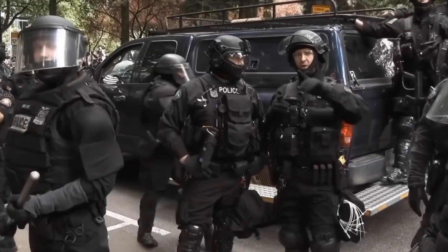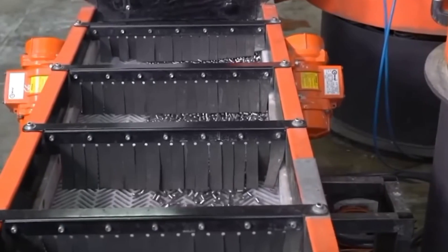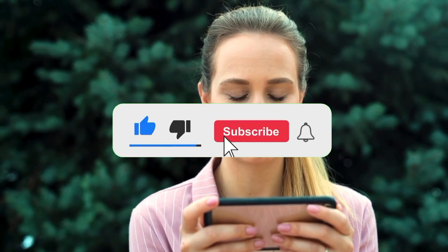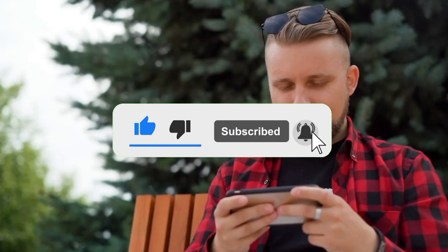If you are interested in learning how mirrors are made from sand, check out the video on your screen. Please like and share this video if you found it informative, and subscribe to our channel with notifications activated to continue learning. Thanks for watching.